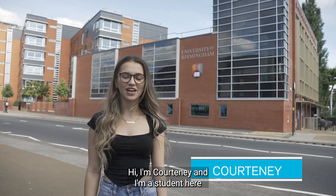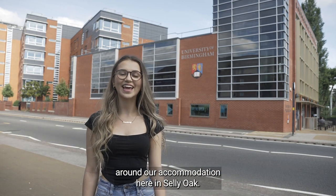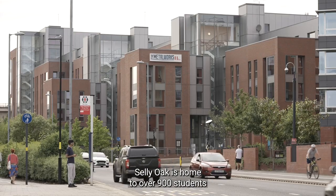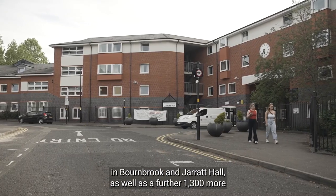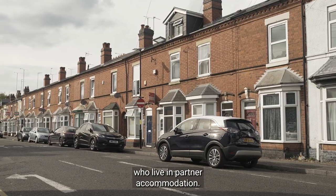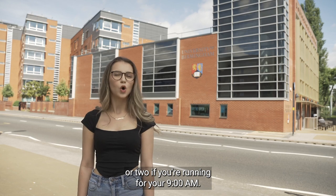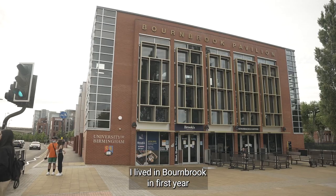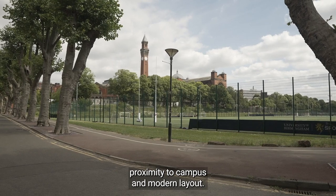Hi, I'm Courtney and I'm a student here at the University of Birmingham. Today I'm going to be showing you around our accommodation here in Selly Oak. Selly Oak is home to over 900 students in Bournebrook and Jarrett Hall, as well as a further 1,300 more who live in partner accommodation, and it's only a five minute walk from campus — or two if you're running for 9am. I lived in Bournebrook in first year and I chose Selly Oak because of its proximity to campus and modern layout.